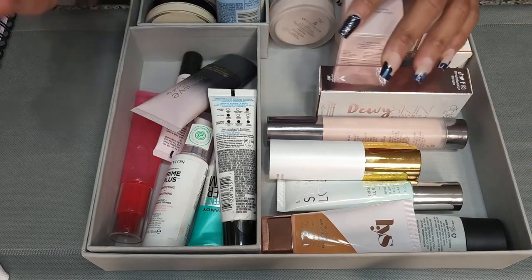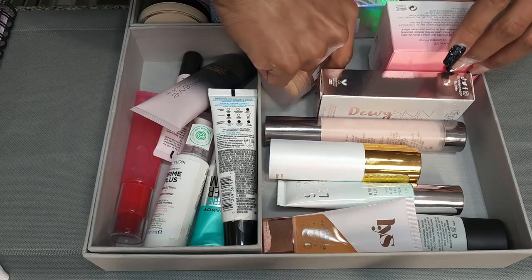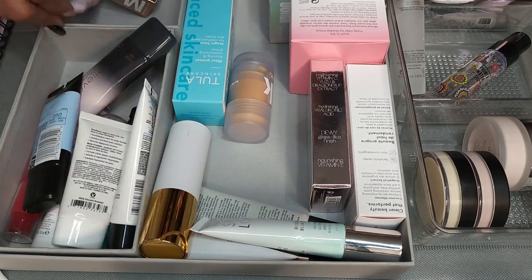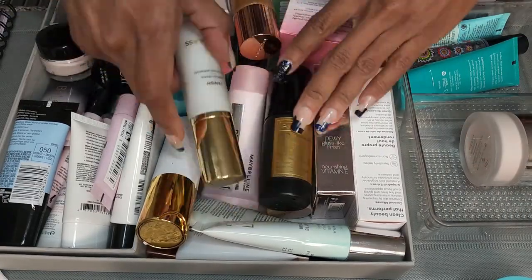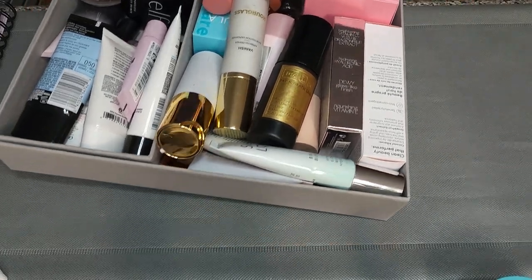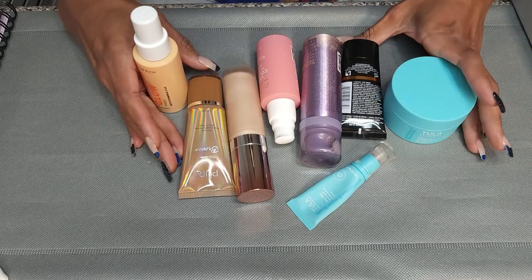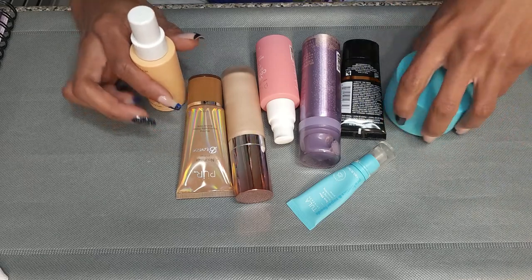Okay, this is not organized — I'm organizing in a little while. I just want to get this video done. So these are my maybes that I need to try out to see if I'm going to keep them. We're just going to put them in a section by themselves.